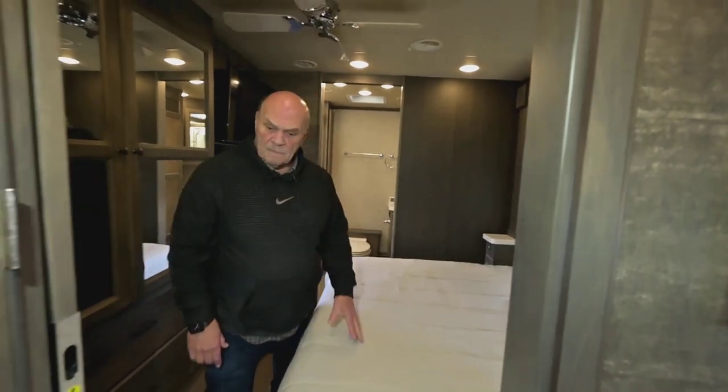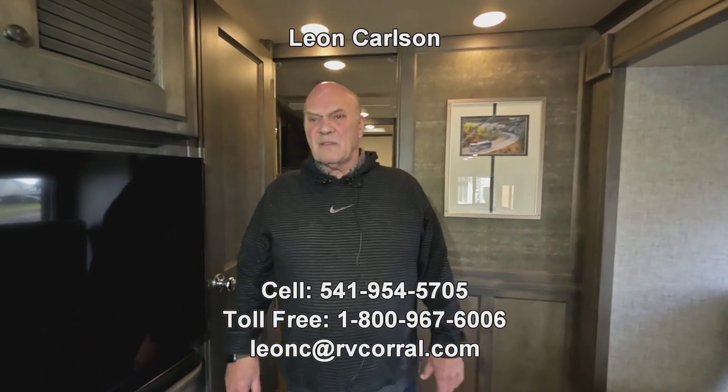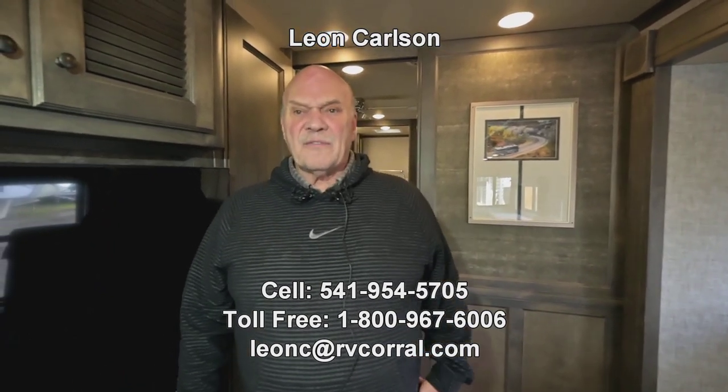So that's about it for now. You're going to have questions and I can answer them in many different ways nowadays with cell phones. That's why I give you my cell number — it's 541-954-5705.